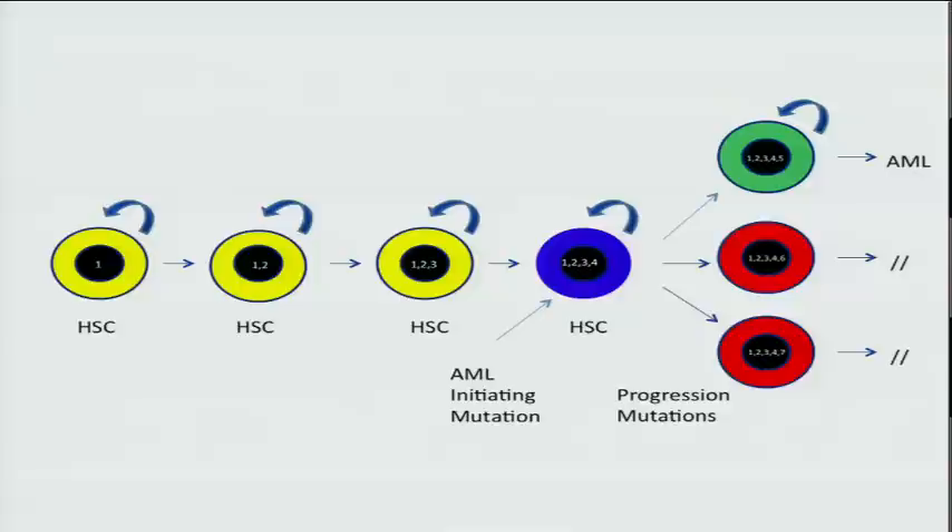This model explains most of our data. It explains why all mutations have the same read count frequency and why they're all in the same cells — because they're simply captured by the act of cloning. The initiating event clones that critical cell, and all the mutations come forward. So when you sequence this genome, you sequence not only the two relevant mutations but the hundreds of mutations that previously accumulated in that cell prior to its transformation.